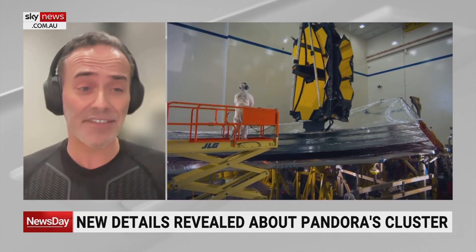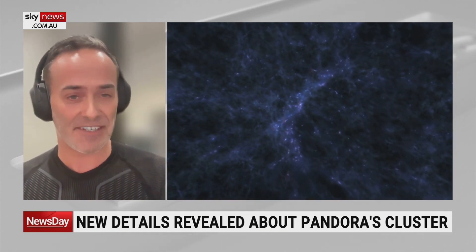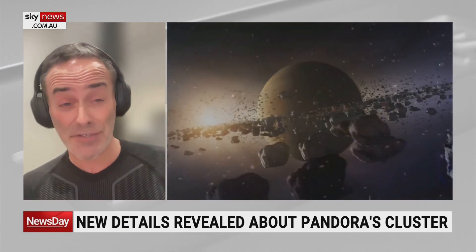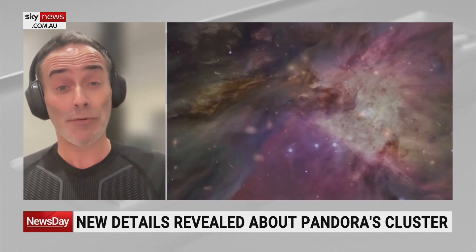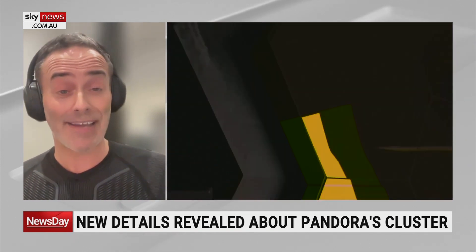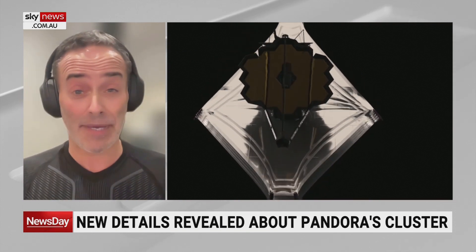The different colors signify the different distances that the galaxies are at. The white spots are the galaxy cluster itself, functioning as the lens. And those red little fuzzy things are galaxies that are 13, 13 and a half billion light years away. So what you're actually seeing is light that traveled so far that it took so long to arrive that we're looking back in time — 13 and a half billion years ago, basically almost to the beginning of the Big Bang.